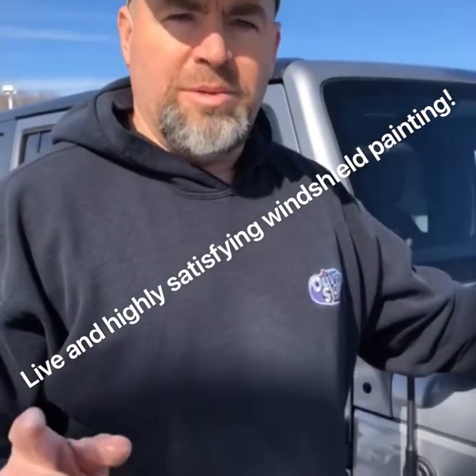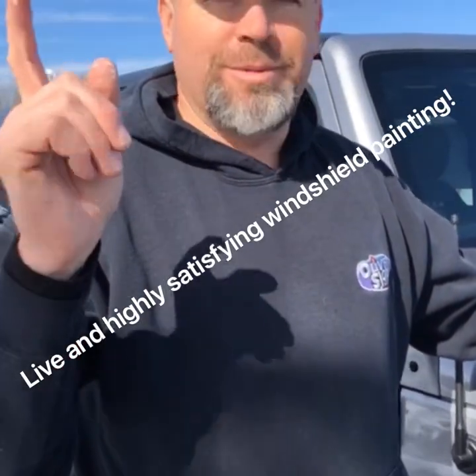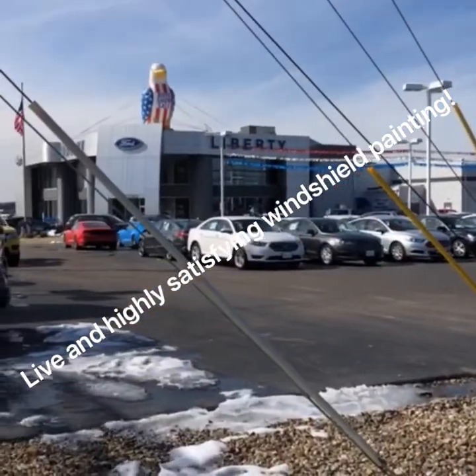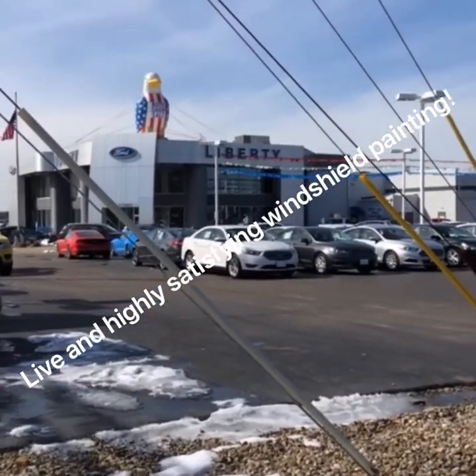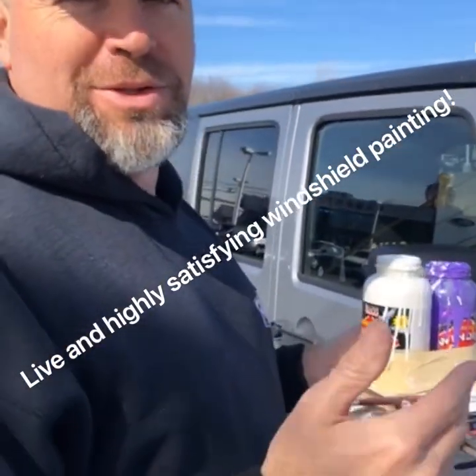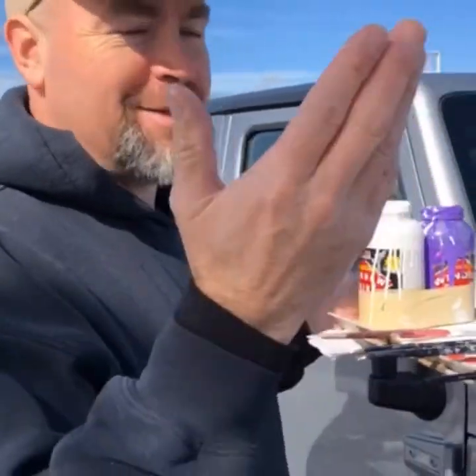You're live. Coming to you live from Liberty Ford in Brunswick, Ohio. There they are right over there. We're painting some windows today because it's a warm 38 degrees. It's not warm. And it's sunny outside. But I'm outside so that's what I'm doing.